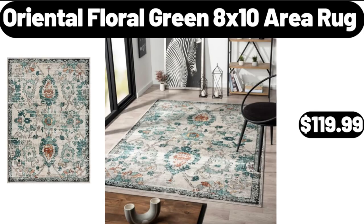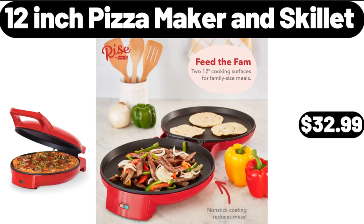Oriental Floral Green 8x10 Area Rug, $119.99. 12-Inch Pizza Maker and Skillet, $32.99.